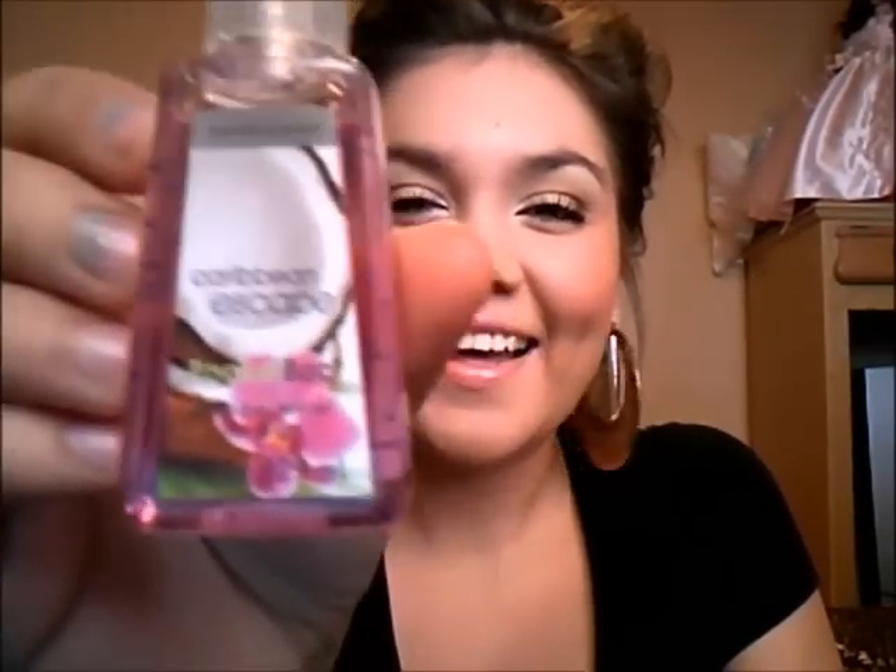I'm going to show you guys which ones I got. My mom has one in her purse, so I don't have that one with me. So I got Pink Chiffon — sorry for my nails, I painted them and then got in the shower and they were ruined. It was horrible. Anyways, I got the Pink Chiffon one and it smells really, really good. Then I got the Aloha Orchid, Caribbean Escape, and Sweet Pea.